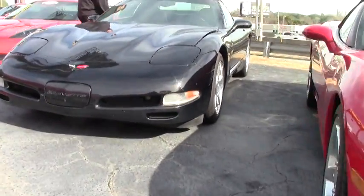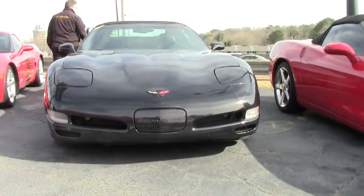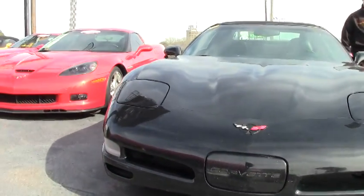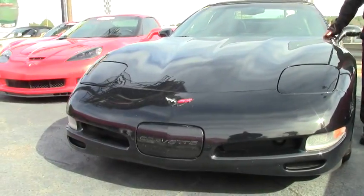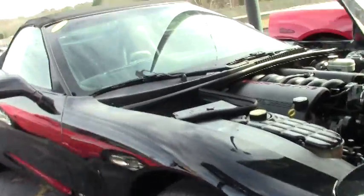We'll start out with the fact that it's an automatic and a Z51. It does have the performance axle ratio, and this car has an aftermarket stereo in it. I would give the paint a good overall condition. It is wearing the LS1 350 horsepower engine.